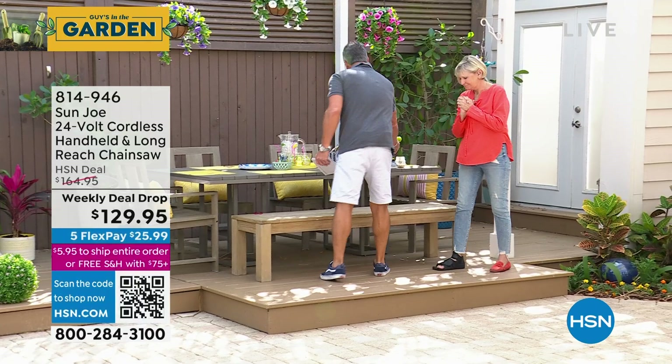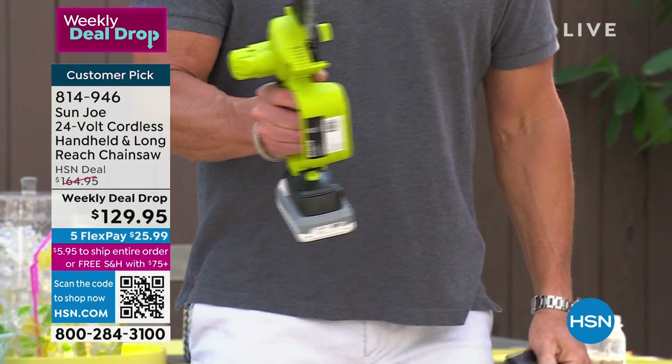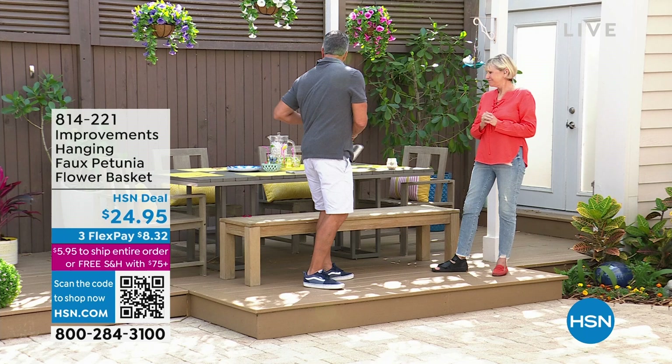Chainsaw — have you seen this thing? I have bought a lot of things at HSN and there are very few that give me more pleasure than this product. I can cut through two-by-fours and logs. I use it for firewood. Rechargeable battery, no gas, doesn't make a lot of noise. If you've got overhanging branches, get one — it comes with an extension pole included.